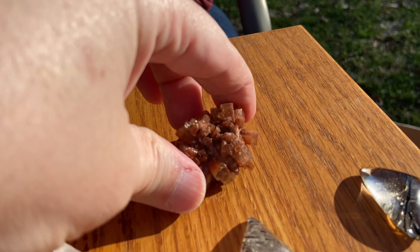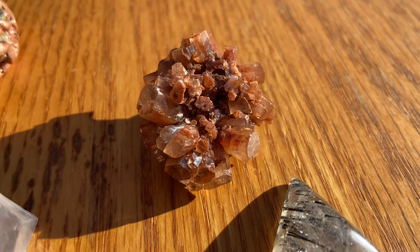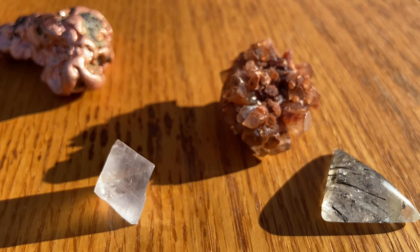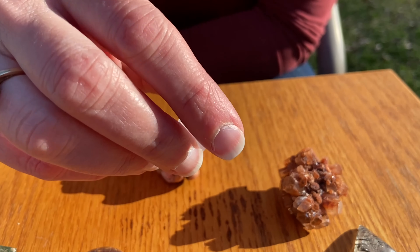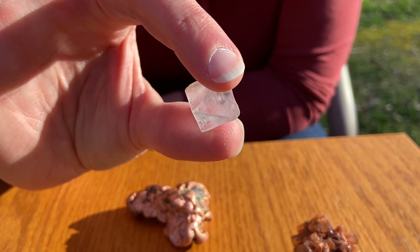I can't remember what this one's called. Aragonite. I call it the brown sugar crystal. Which is pretty cool. And then this is more fluorite, I believe — this little guy. And at one angle, there's a tiny bit of blue in here, but otherwise it's totally clear. It's hard to find it — especially in the sun because it's washing it out.